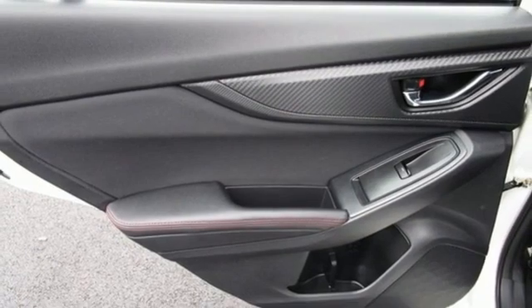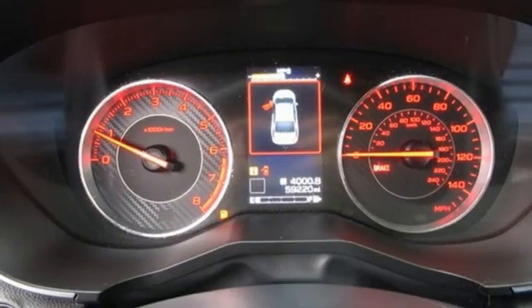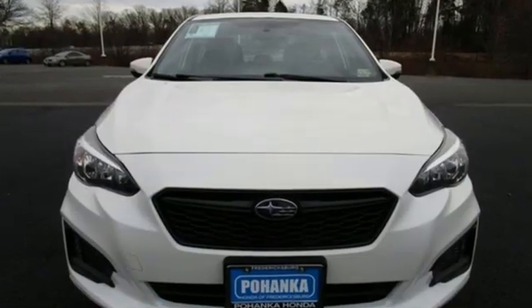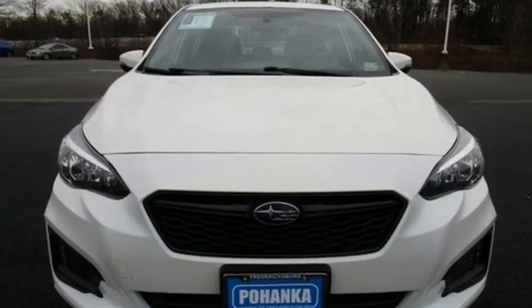Live in the moment and love every minute in your Subaru. They say a journey of a thousand miles begins with one step. Well, in this case, it begins with a test drive. Start your next adventure today.